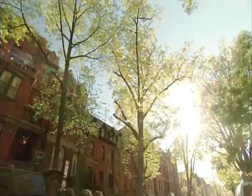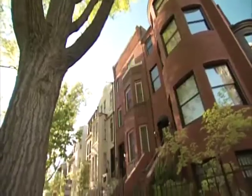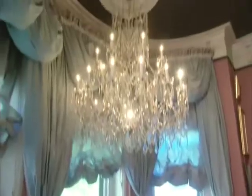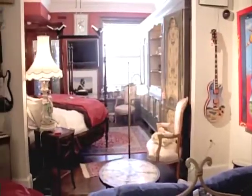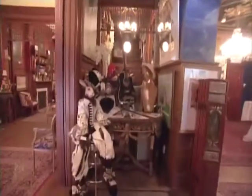The mansion on O Street is quite possibly the best-kept secret in all of Washington, D.C. On the outside, it's five simple brownstones, but on the inside, it's definitely the weird zone. The looming urban hotel has over 100 rooms, each with its own unique character. The whole place has been designed and decorated to fulfill any dream or desire.